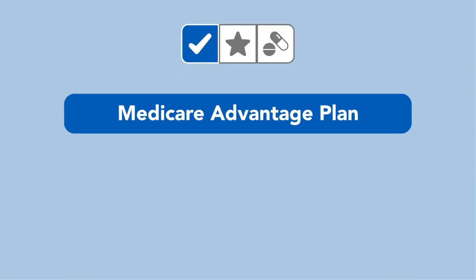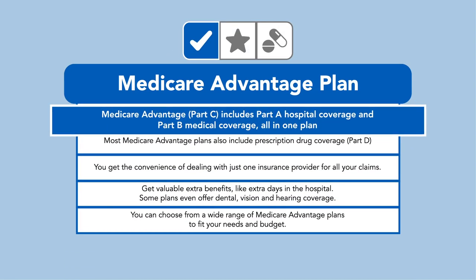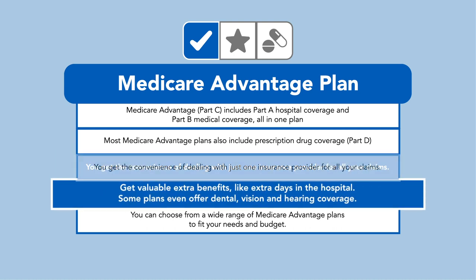There are three ways to get additional coverage. Medicare Advantage plans, or Part C, combine Part A and Part B with added benefits. This all-in-one plan gives you the convenience of dealing with just one insurance provider for all your benefits, and even gets you valuable extra benefits, like extra days in the hospital, or possibly even dental, vision, and hearing.